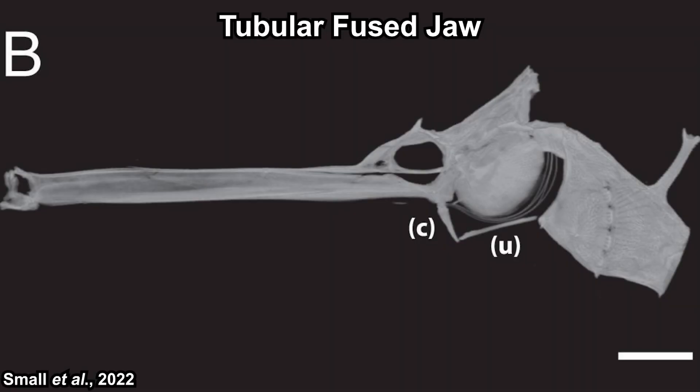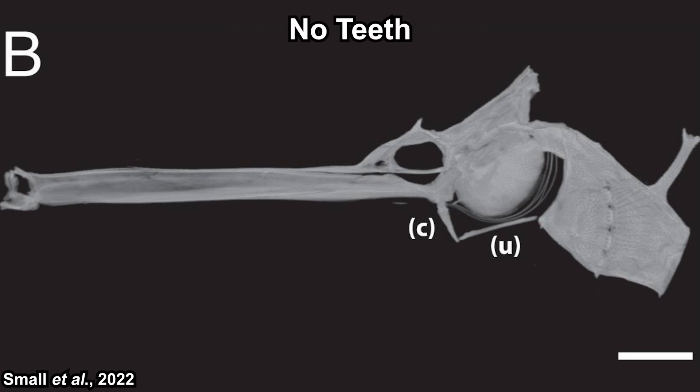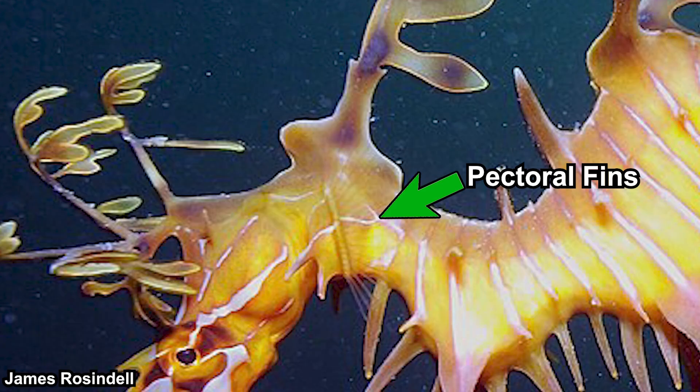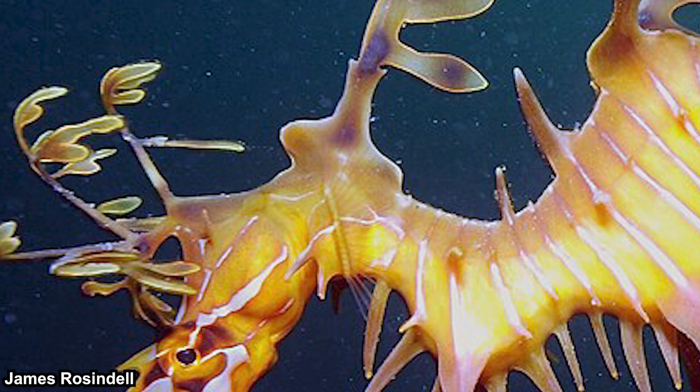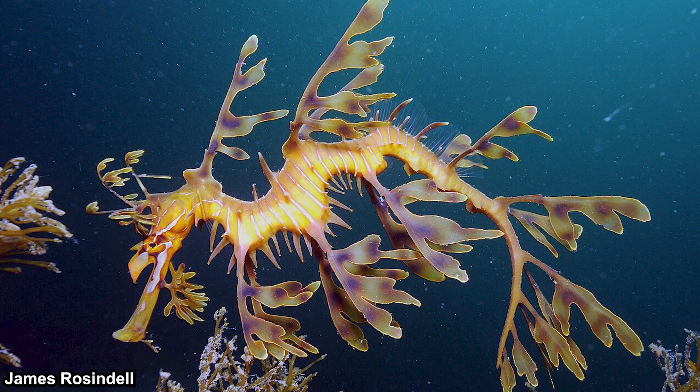Ruby sea dragons also have a prehensile tail, but since the others don't, they probably evolved it later. Sea dragons have a tubular fused jaw, which is the character of the order Syngnathiformes — literally in the name. They also don't have teeth, which is a character shared with all members of the syngnathidae family.